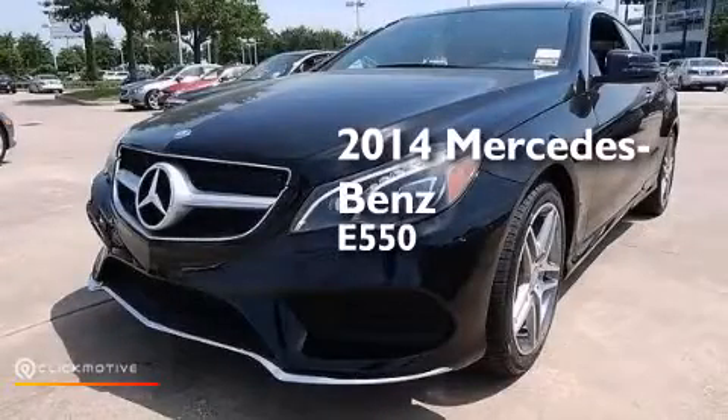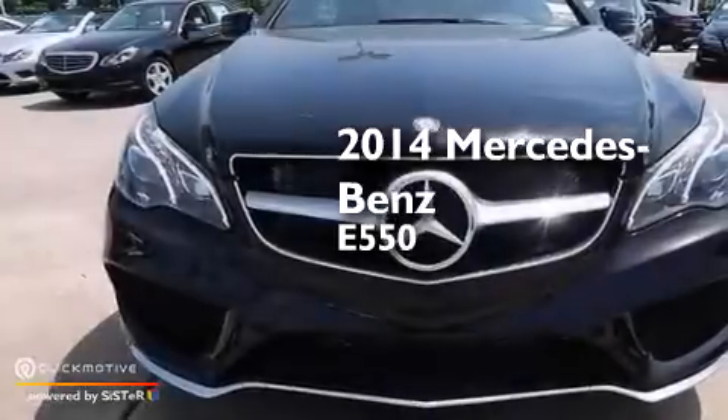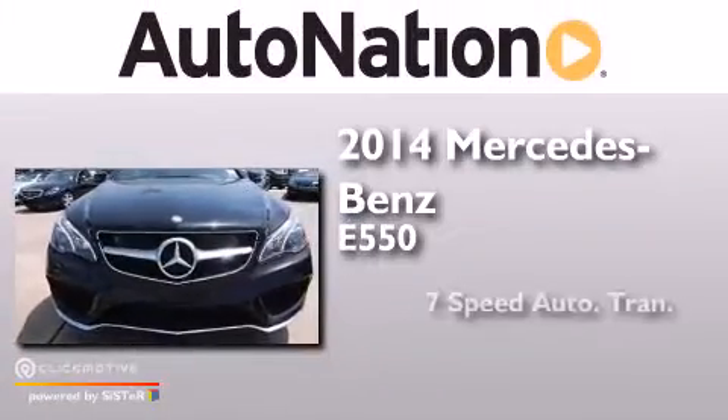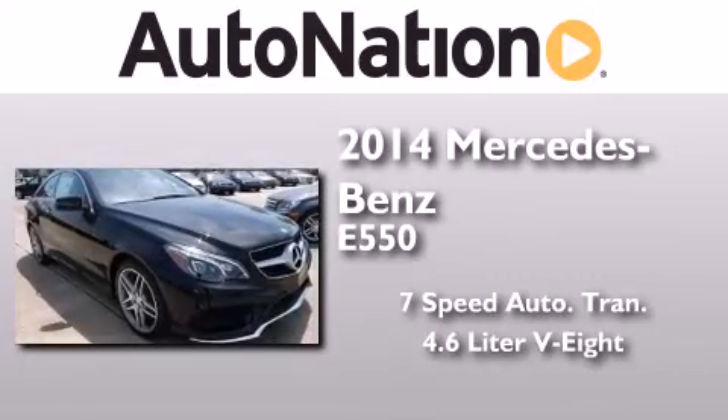This is a brand new 2014 Mercedes-Benz E550. This car has a 7-speed automatic transmission and a 4.6-liter V8.